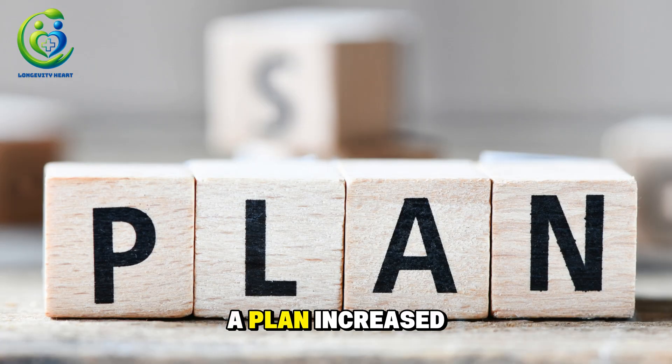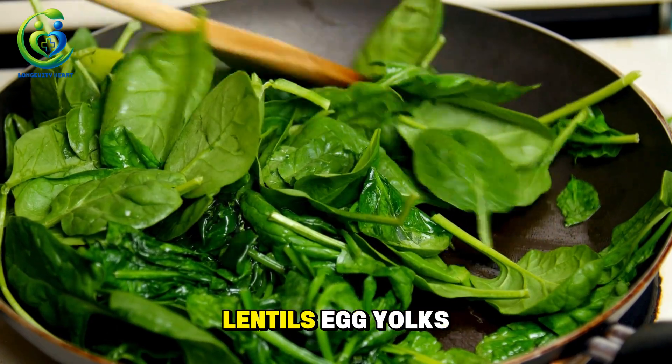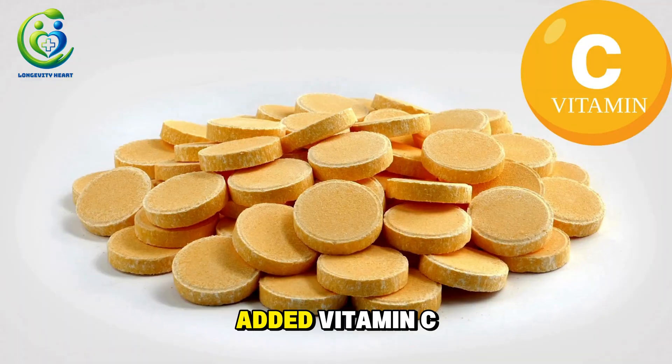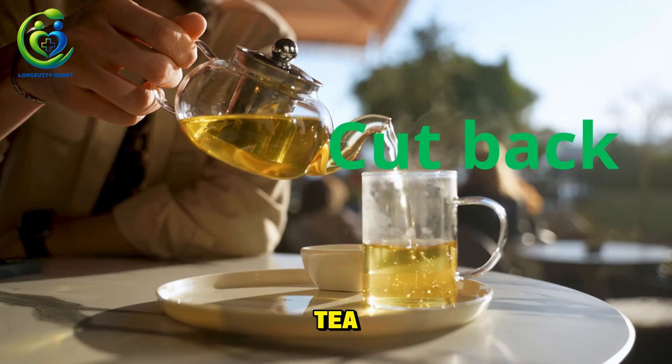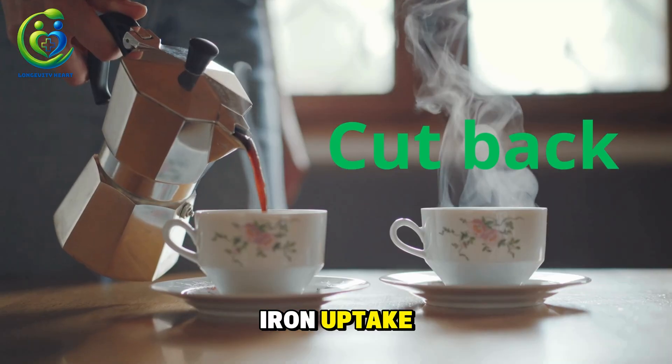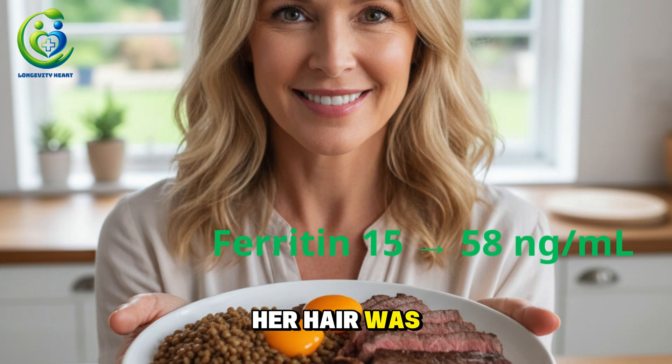So we made a plan: increased natural iron-rich foods — lean beef, spinach, lentils, egg yolks. Added vitamin C to boost iron absorption. Cut back on tea, coffee, and dairy because they block iron uptake. Three months later, Julia came back. Her hair was noticeably fuller. Her ferritin went from 15 to 58 ng/mL. And she said, with tears in her eyes, 'Doctor, I'm no longer afraid to wash my hair. It feels alive again.'